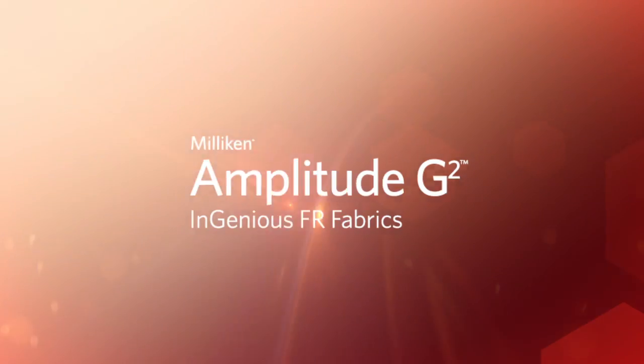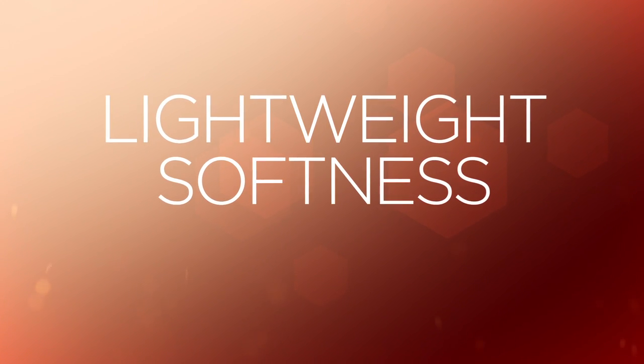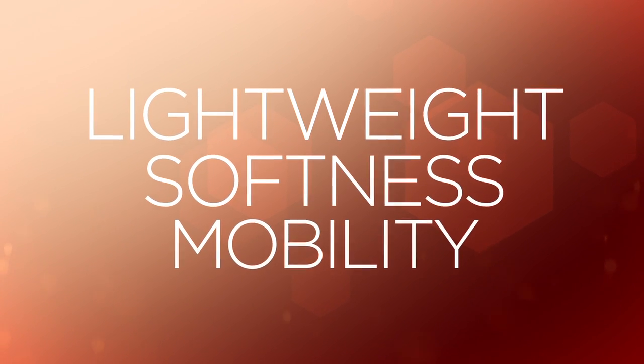Introducing the Bulwark iQ Series Comfort Wovens, featuring Milliken Amplitude G2 Ingenious FR Fabrics. These incredibly lightweight and soft wovens significantly and stylishly improve wearer mobility without compromising protection.